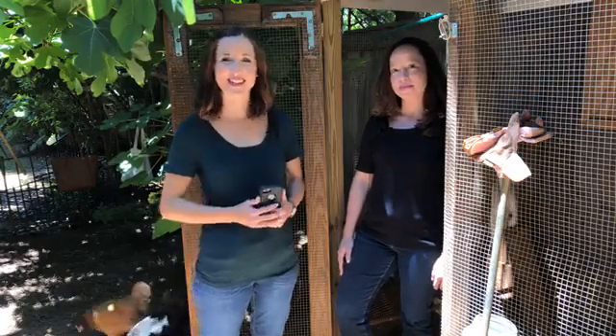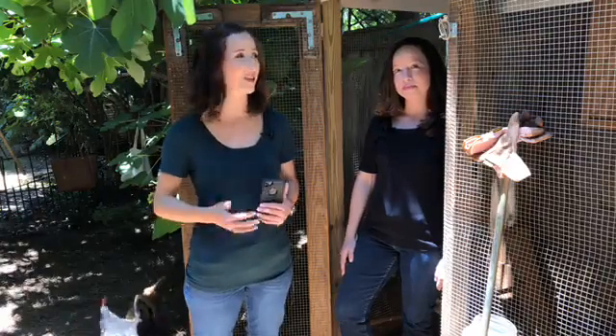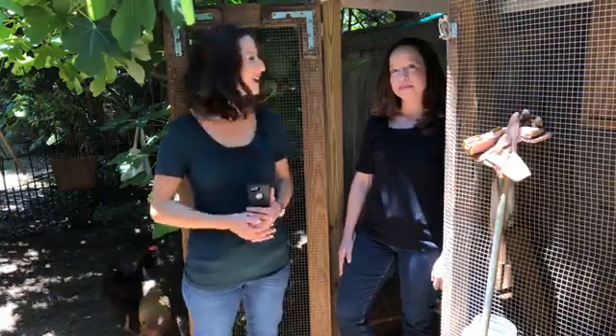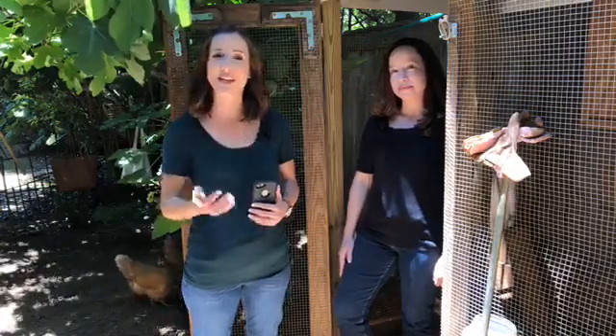Welcome, everyone, and thanks for joining us today to learn about salmonella illness in backyard chickens and ducks. We're here in a real-life backyard coop and talking with CDC veterinarian Megan Nichols. Megan leads a team of disease detectives who investigate outbreaks linked to animals. And I'm Brittany Boehm, your moderator. We'll be here for 20 minutes to talk about your questions.